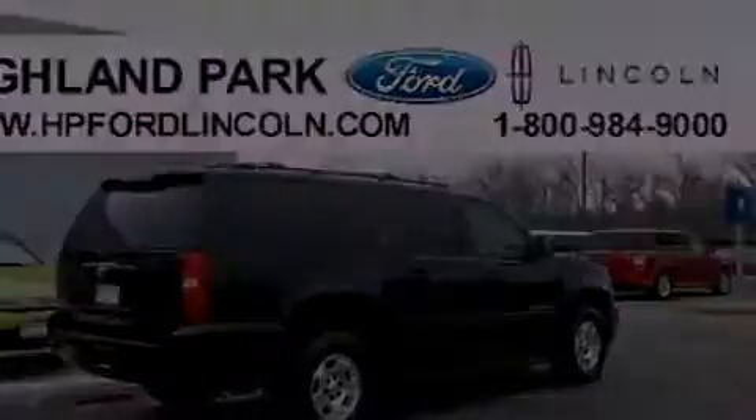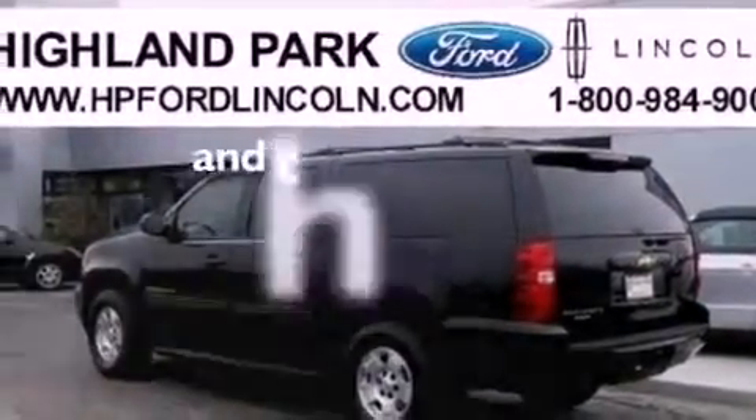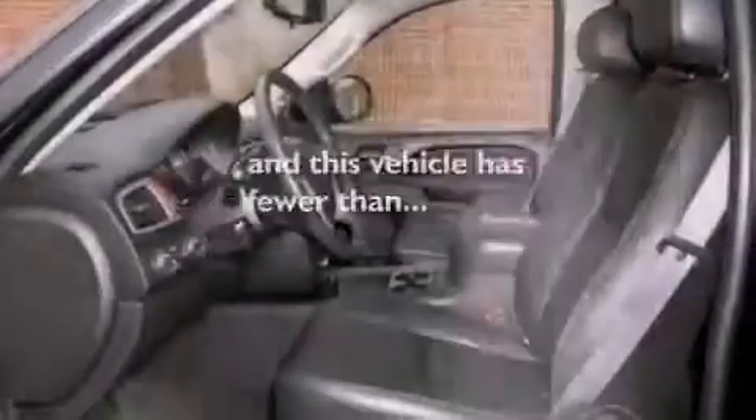Speed-sensitive volume controls, XM satellite radio, air conditioning, and this vehicle has fewer than 35,000 miles on the odometer.